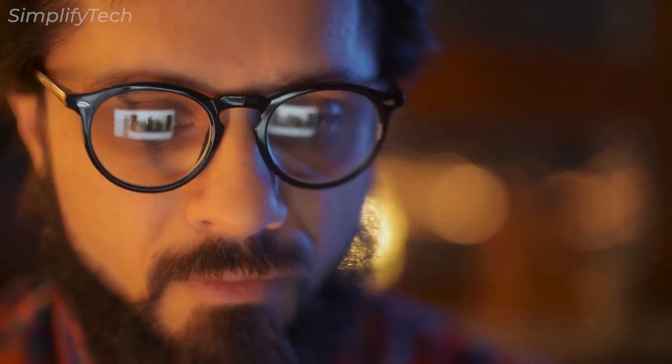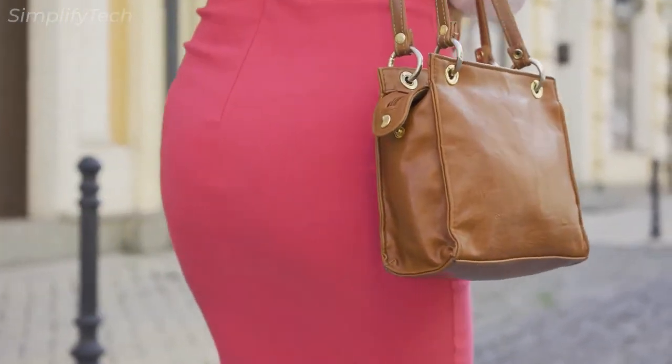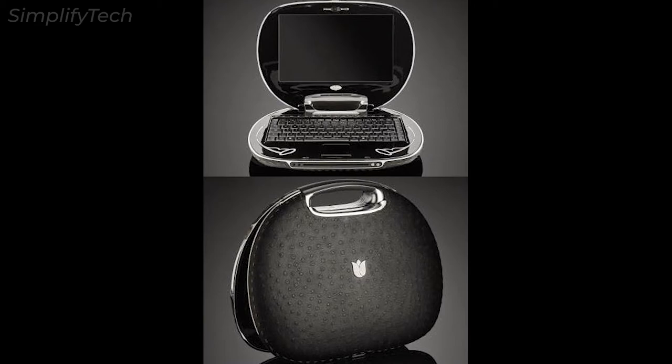It's supposed to look like a woman's purse, so it's more of a fashion accessory than a laptop. Solid palladium, white gold, and brilliant-cut diamonds make up this amazing laptop with amazing aesthetics.